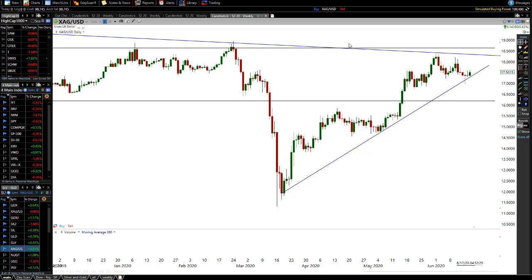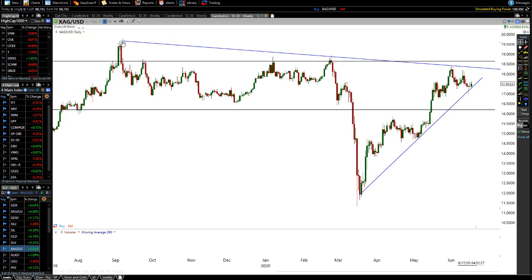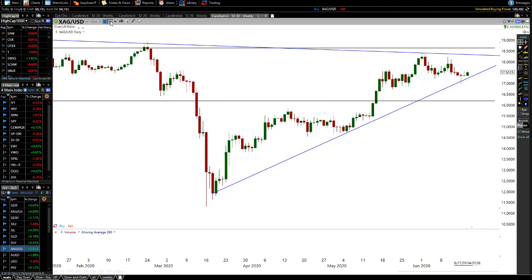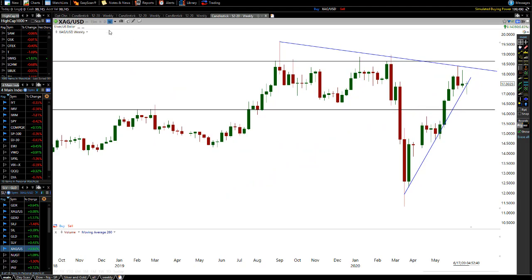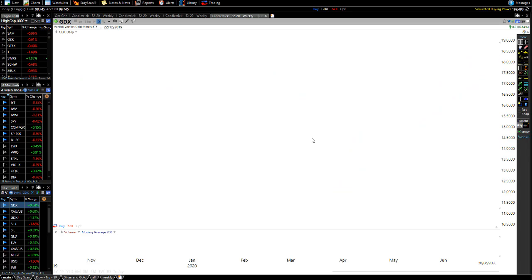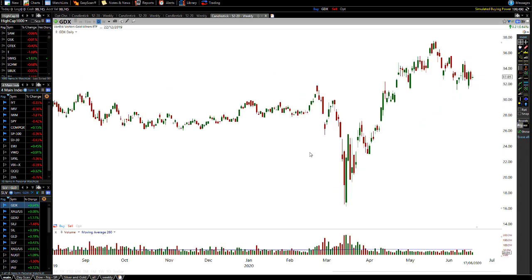Silver right now is in a very big, tight triangle pattern overall — a massive triangle pattern from here to here. I do see a big break up and out coming soon, and once we get this big break up and out in silver, it's going to be really exciting. I definitely see exciting stuff for silver coming moving forward.